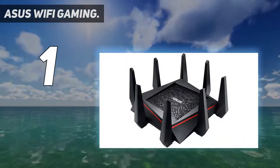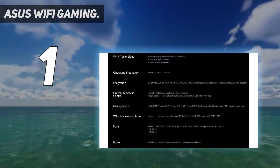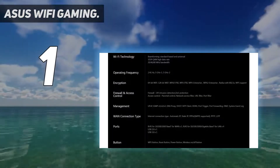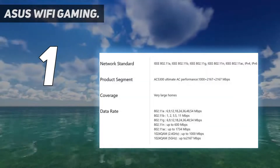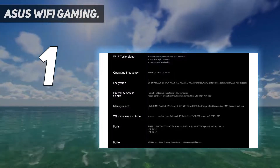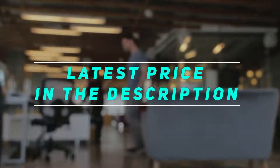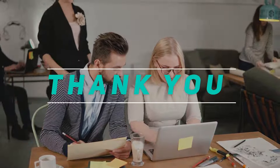It also includes printer server support for Windows, and AiProtection powered by Trend Micro provides multi-stage protection from vulnerability detection to protecting sensitive data. Check out the video description for the latest price and more information. Thank you for watching — please subscribe and stay tuned.